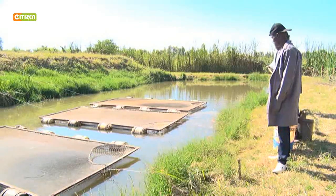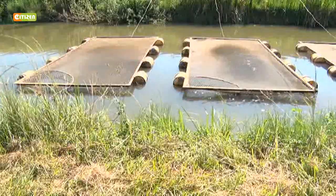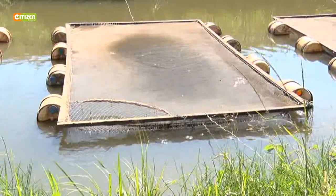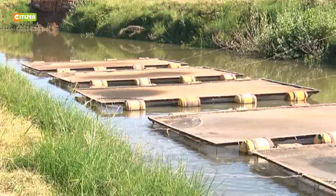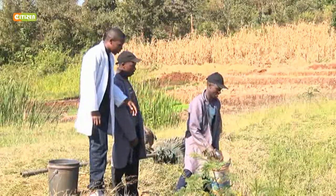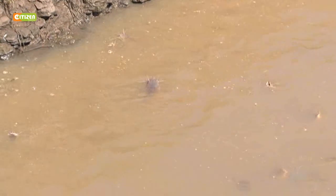From afar, you may think these floating structures are somewhat misplaced, but you are wrong. These structures represent a unique fish-rearing technology. Charles Chege, who tried his hand in fish farming 10 years ago, is among farmers that are keeping fish using this unique technology.